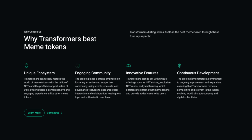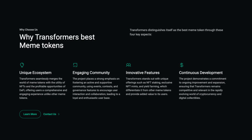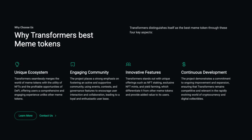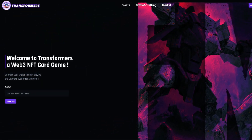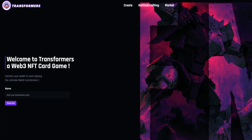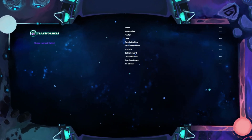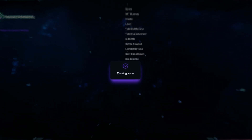And lastly, continuous development. The project demonstrates a commitment to ongoing improvement and expansion, ensuring Transformers remains competitive and relevant in the rapidly evolving world of cryptocurrency and digital collectibles. Let's also check out their dapp — we can see it says 'Welcome to Transformers, a Web3 NFT card game.' You can connect your wallet to start playing. On the crafting page, you can again connect your wallet and there are some stats. There's also a market, but that's coming soon.